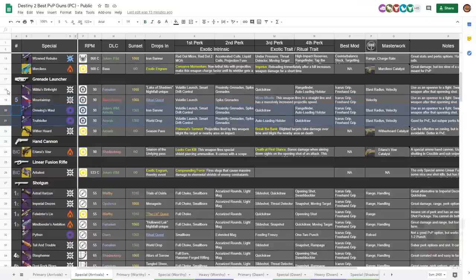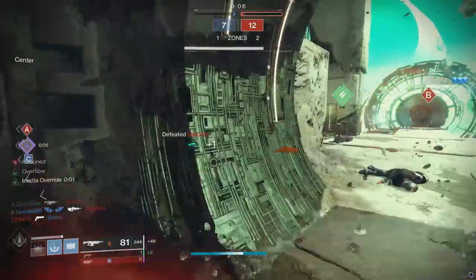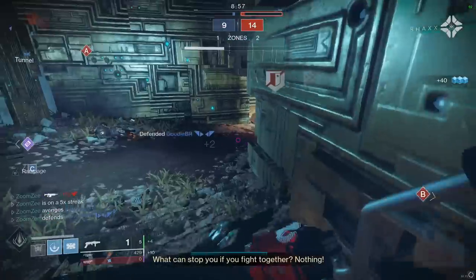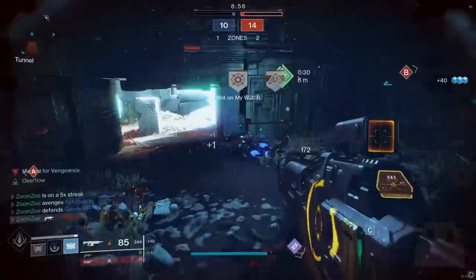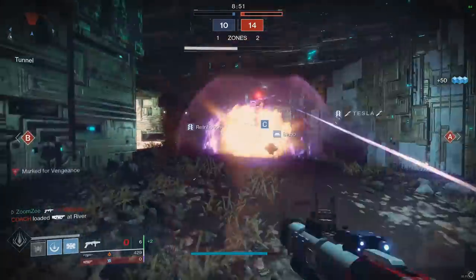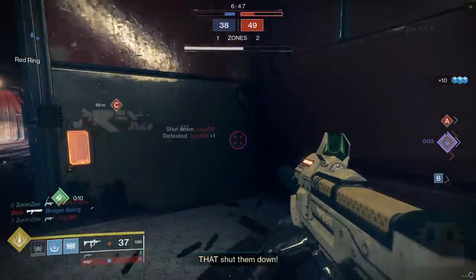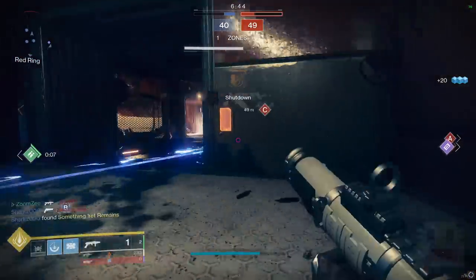The other grenade launchers are more like, 'I'm going to damage you a little around the corner,' while Mountaintop is 'I'm going to kill you with this shot.' Unfortunately, it is getting sunset this season, so we'll have to find a replacement. Some people mention the True Teller for PvP, but it doesn't fly straight, doesn't have the same oomph, lacks a consistently great perk roll, and there are a lot of problems with it overall.